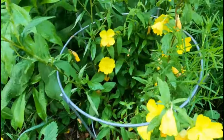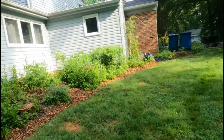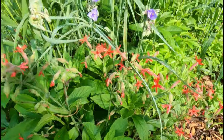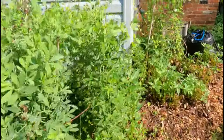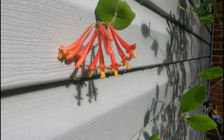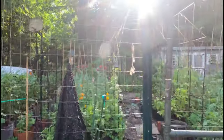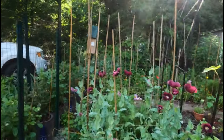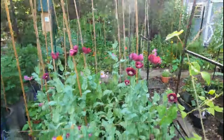Here are our native sun drops. And then — fire pink — one of my absolute favorites. Fire pink in front of some spiderwort. Here's the coral honeysuckle. And let me show you the poppies just because they're looking good right now — beautiful poppies. And then I'm going to go inside because it is so mosquito-y.